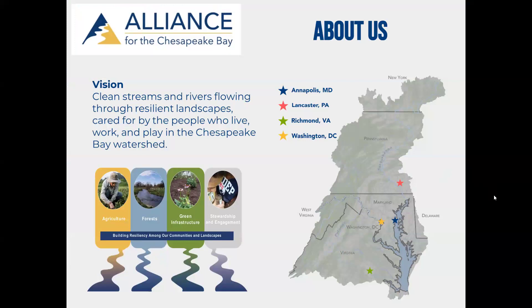Before we jump in — who is the Alliance for the Chesapeake Bay? We are one of the many Chesapeake-oriented organizations out there. We've been around since 1971. Rob and I are out of our Lancaster, Pennsylvania office. We really focus on restoring the watershed itself. The great thing about watershed restoration is if we restore our local lands and rivers up here in Pennsylvania or in central Maryland, that will ultimately benefit the estuary, the Chesapeake Bay itself. But it's going to benefit that watershed and the communities who live here too.